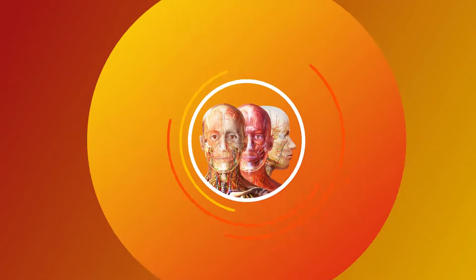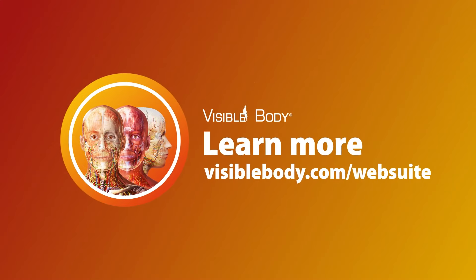Learn more about the anatomy, physiology, and pathology of the digestive system with Visible Body Web Suite.